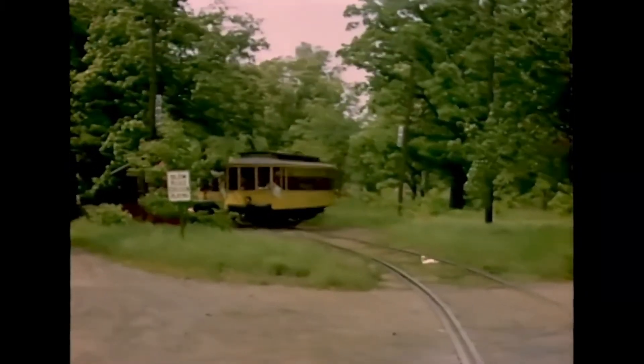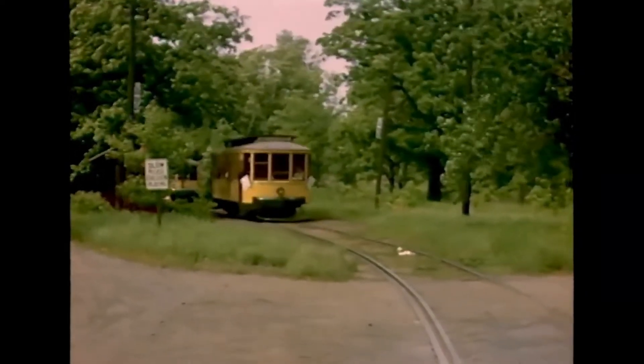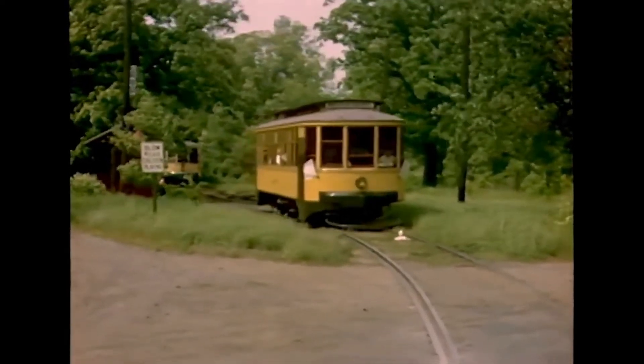This is the end of the line in Montemite Eye, with a railfan trip coming out of the Y and the regular service car backing in.